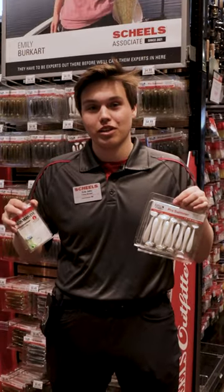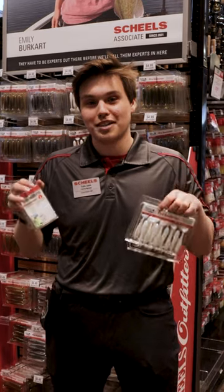You can find these at your local Shields or Shields.com. Good luck out there, guys.